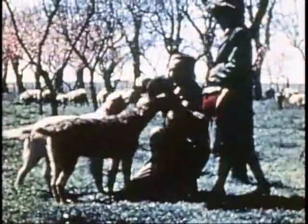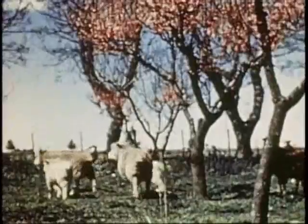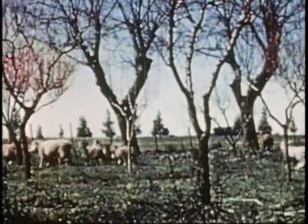It was here that we first tasted mate, an herb tea, favorite drink of the gaucho. Argentina is not all open grazing country. Pastoral scenes such as this are found in many parts of the Pampas. This is El Carmen, a beautiful estancia near Buenos Aires, where many more color sketches were added to the collection.